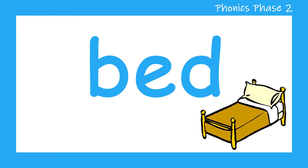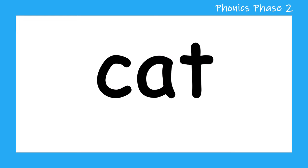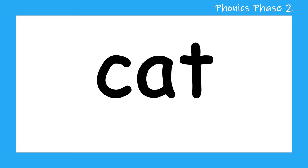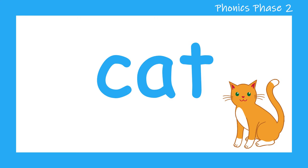Let's look at the next word. C, A, T — cat. Shall we try it again? C, A, T — cat. Well done.